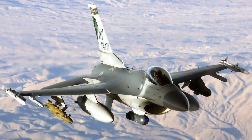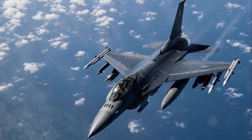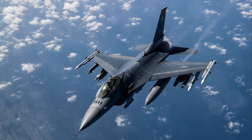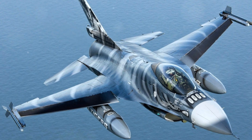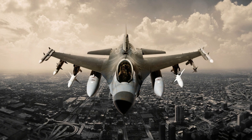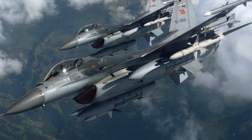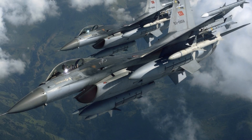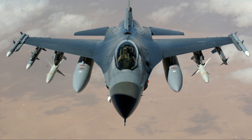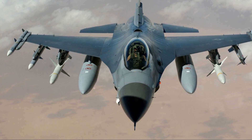The F-16's initial engine was the Pratt & Whitney F100-PW-200 afterburning turbofan providing 23,830 lbf of thrust. Early testing revealed issues with compressor stalls and rollbacks, causing the Air Force to restrict F-16 operations close to bases for safety. These issues were resolved with the introduction of the F100-PW-220 engine, which featured a digital electronic engine control (DEC) unit to improve reliability. This engine, used from Block 25 onwards, was later upgraded to the F100-PW-220E, reducing unscheduled engine removals by 35%.